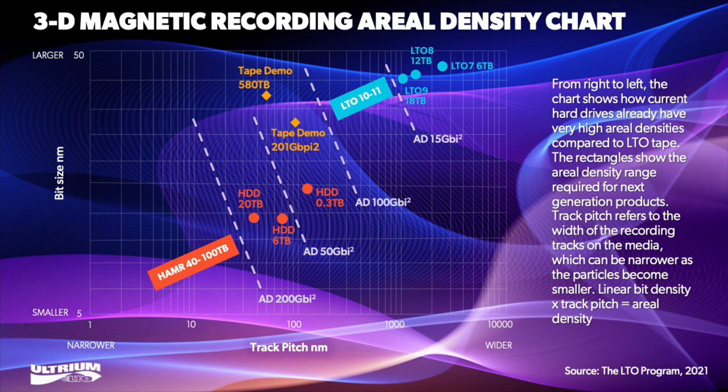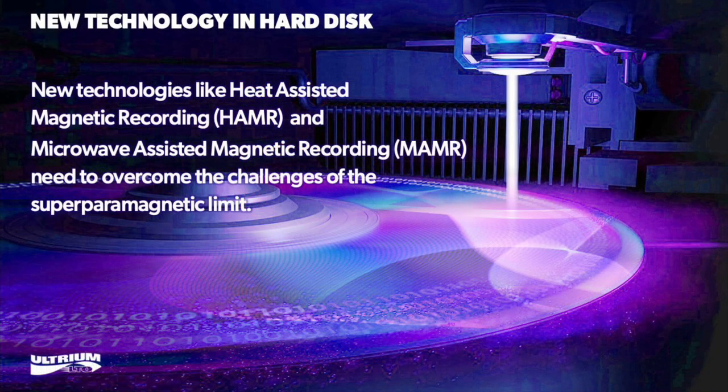Disk drive manufacturers are trying to get around the super-paramagnetic limit with booster technologies: Heat Assisted Magnetic Recording (HAMR) and Microwave Assisted Magnetic Recording (MAMR). These are designed to boost areal density by overcoming the challenge of writing to very high coercivity media, even though the bits themselves cannot be reduced in size as dramatically as in the past. These new approaches are relatively unproven at the scale required and will add cost and complexity. In comparison, LTO technology has huge headroom to increase areal density using smaller particles with superior SNR, as Mark's team's work proves.